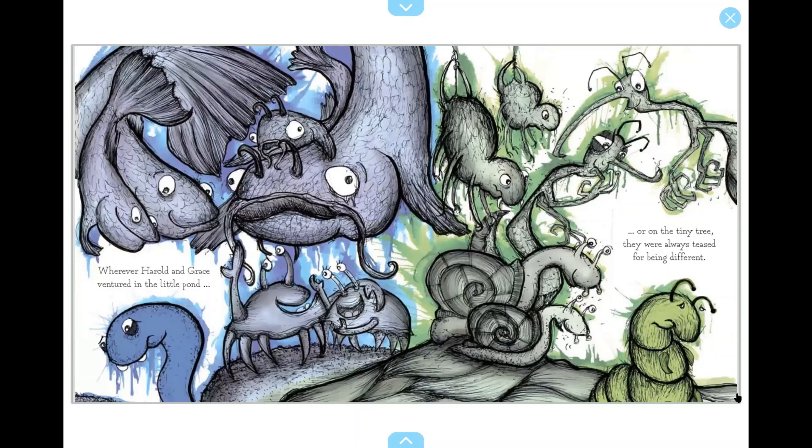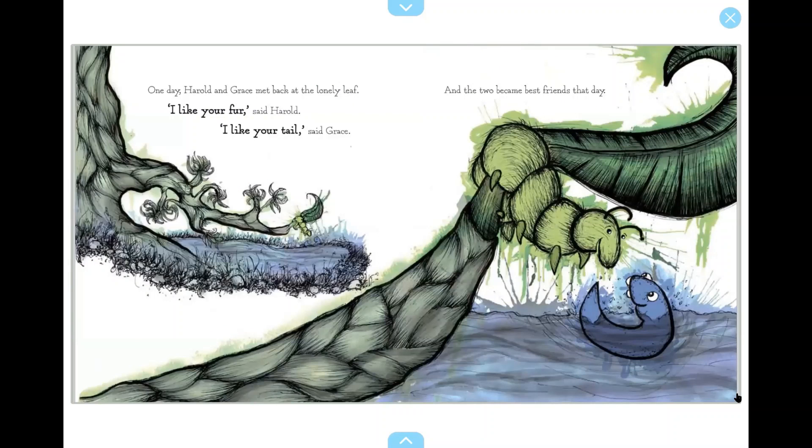Wherever Harold and Grace ventured in the little pond or on the tiny tree, they were always teased for being different. One day, Harold and Grace met back at the lonely leaf. I like your fur, said Harold. I like your tail, said Grace. And the two became best friends that day.